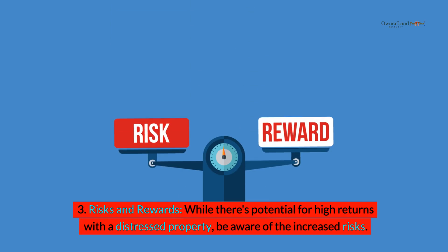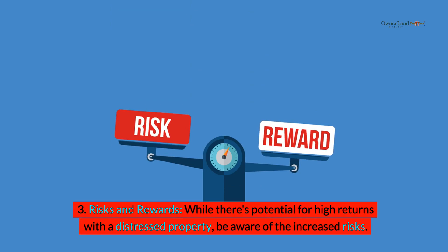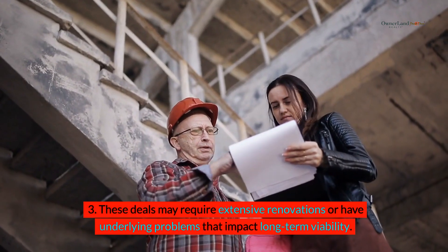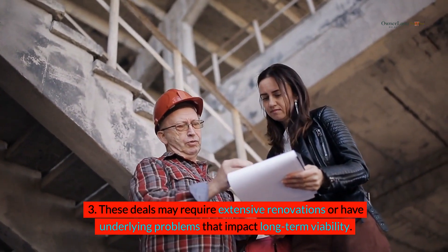Risks and rewards: while there's potential for high returns with a distressed property, be aware of the increased risks. These deals may require extensive renovations or have underlying problems that impact long-term viability.